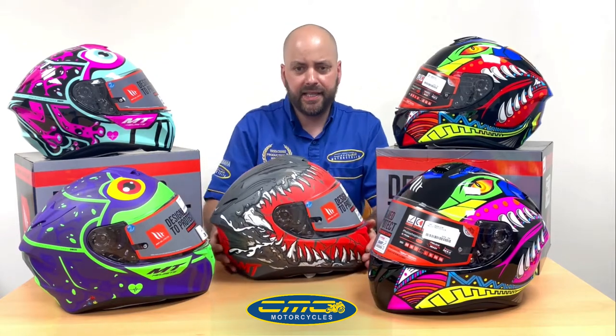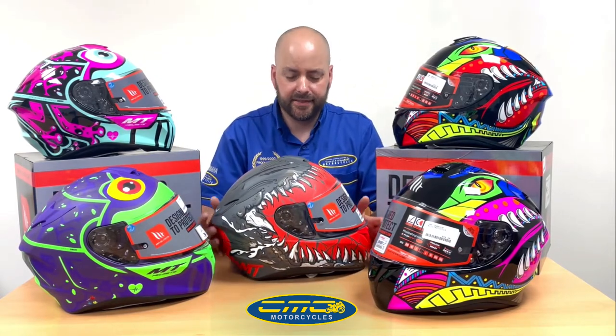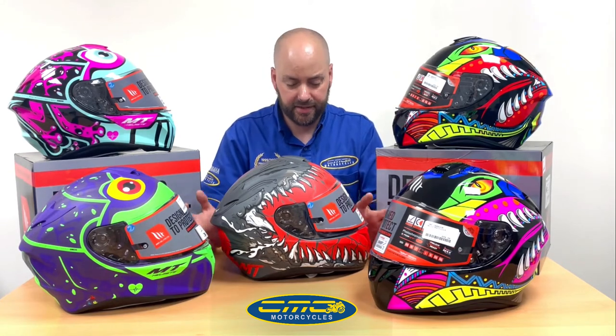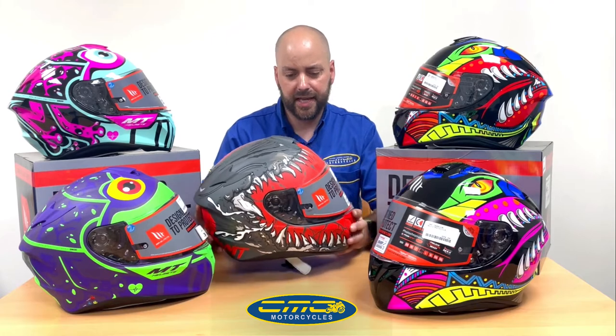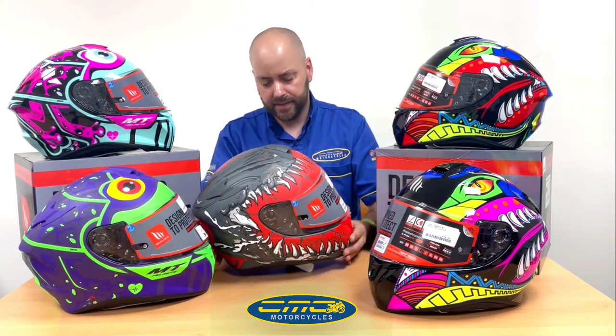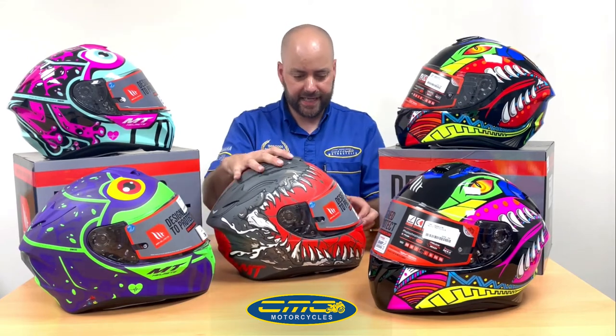I've been working in the motorcycle industry for over 20 years and I've seen many budget helmets out there — they tend to feel budget. But this one, if you put it against helmets in the £60 to £100 range, it really stands out, especially with the new super cool designs.